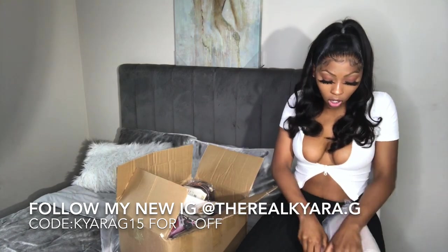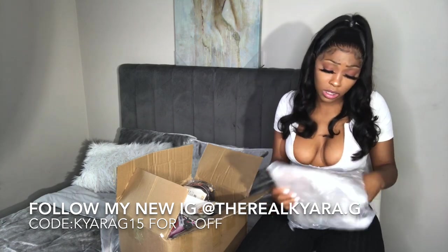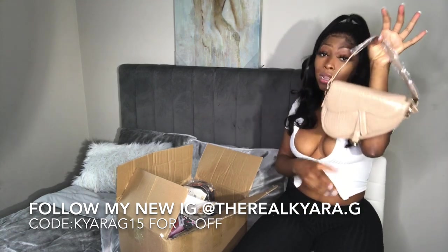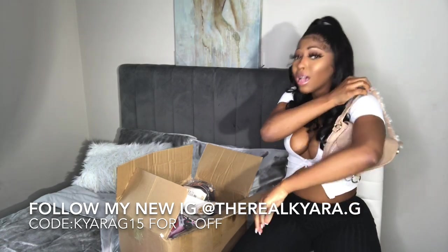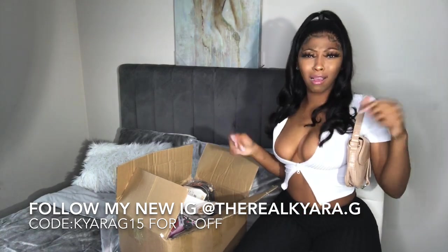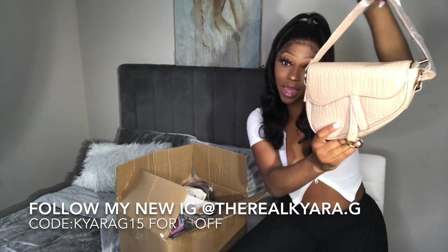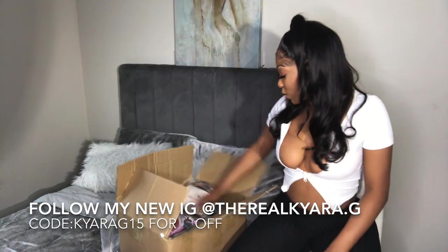So this bag — I like this color so much. I'm into the nude and nude pink right now; those are my colors. Look at this bag — it's a nude color, and it's just giving me everything. I cannot wait to rock this. It's not heavy, just a nice little loop. This is fire.